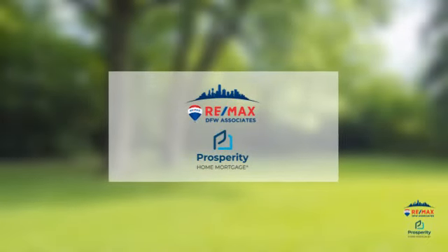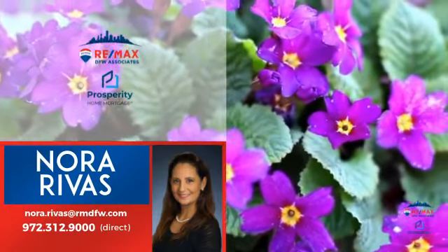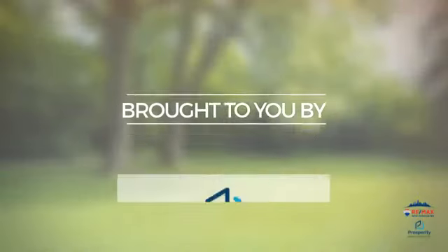At RE-MAX DFW Associates, you'll find a wide selection of listings. Here's a property listed by your experienced agent, Nora, and it's brought to you by this sponsor.